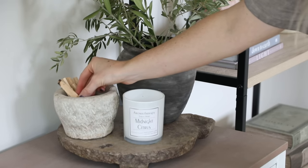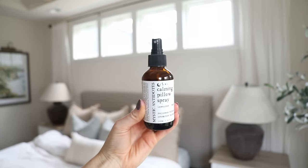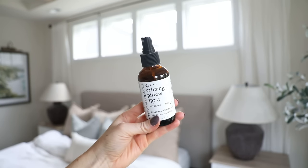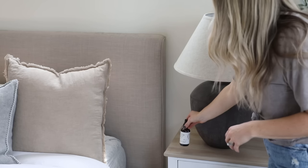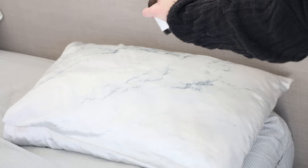Lastly, another way I like to disperse scent through my home is by using pillow sprays. You can get them at TJ Maxx and Marshalls for really affordable prices, and it's a great way to enhance your bedtime routine — just mist over your pillow and let the relaxing scent help you fall asleep.